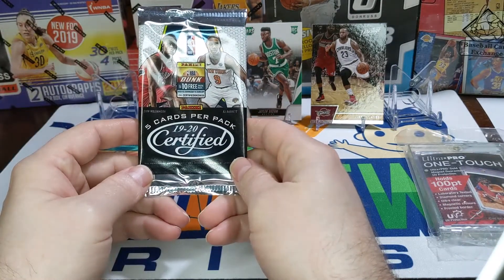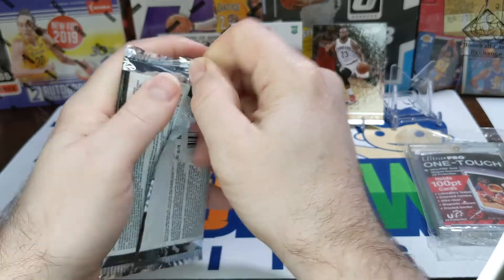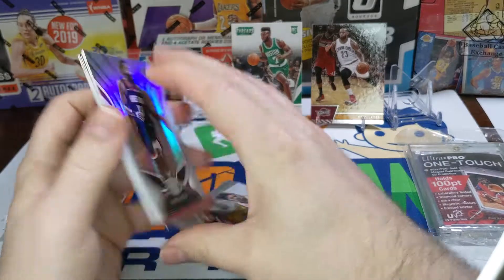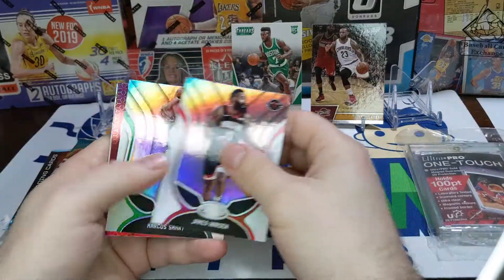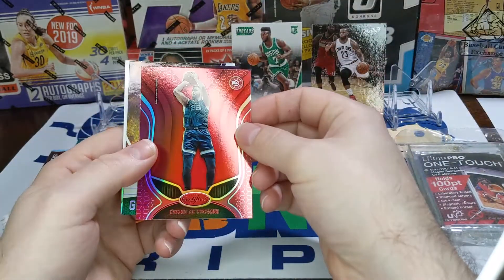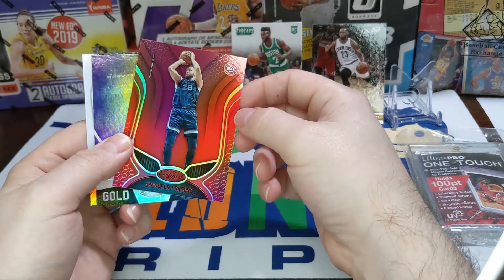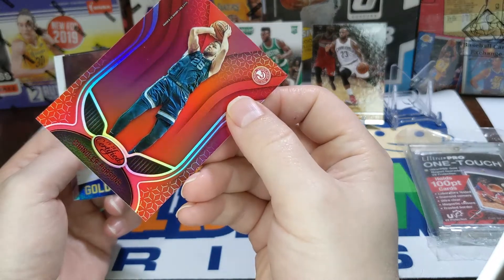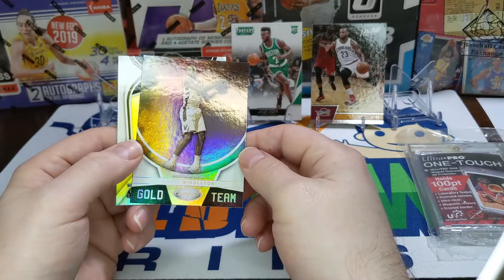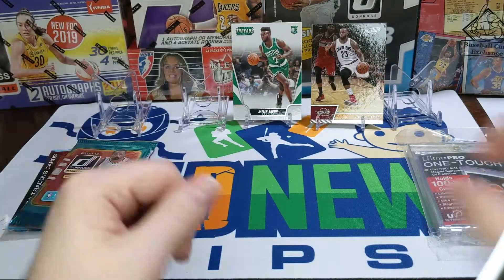Here we go — 19-20 Certified. Obviously looking for Zion, RJ Barrett, and Ja Morant. Rookie of the Year. I think this is our best hit-odds pack — one in five. James Harden, Marcus Smart, and a red Chandler Parsons — not numbered, still a cool-looking card. It says 'traded to Hawks' on there. There's also a Hawks red card that'd be sweet — Chris Middleton gold team — and a rookie of Nicholas Claxton. Nothing in that one.